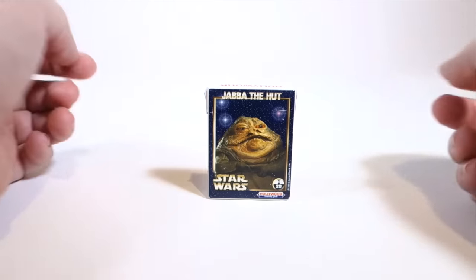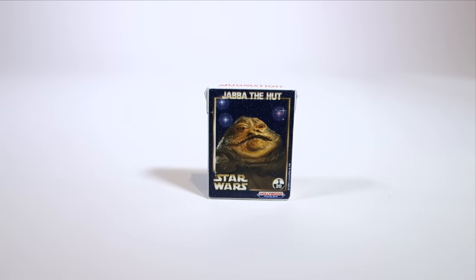So that's our item for the day. Check in tomorrow and see what else we have in our Jabba the Hutt advent calendar.